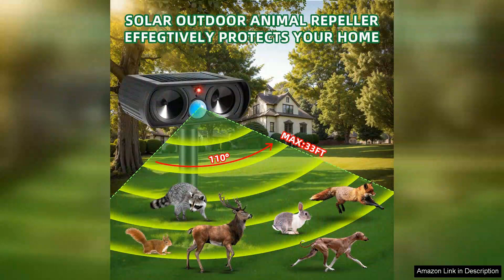Overall, the ultrasonic animal repellent is a solid investment for anyone looking to protect their garden or yard from unwanted furry visitors. It's user-friendly, environmentally friendly, and does not harm the animals, making it a humane option for pest control. If you're struggling with nuisance animals, I highly recommend giving this product a try.